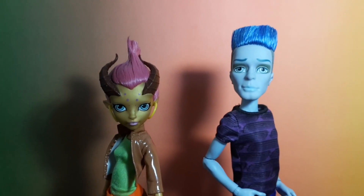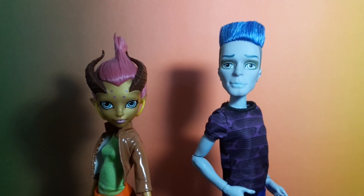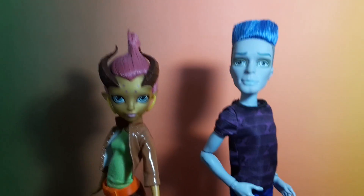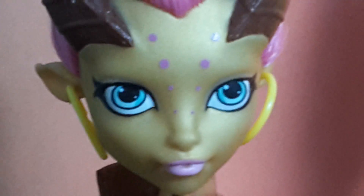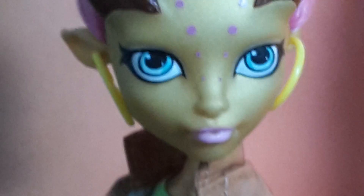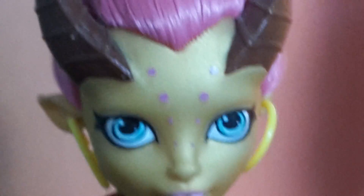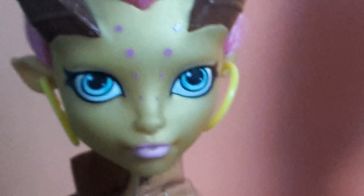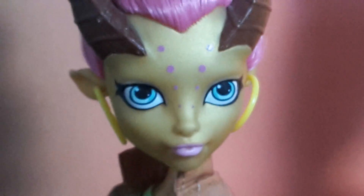Hi everyone, MonsterHebrem here, and today I'll be reviewing this Gilda Goldstack doll and this Slow-Mo Motevich doll. First we're going to take a look at Gilda — she was part of the Disembodied Council five-pack, which came with Slow-Mo, Laguna, Cleo, and Scara. I only wanted her because, as you may already know, I only collect the first wave dolls.